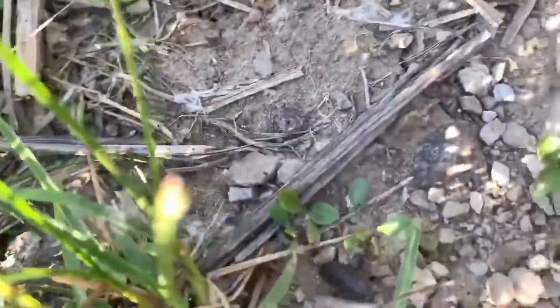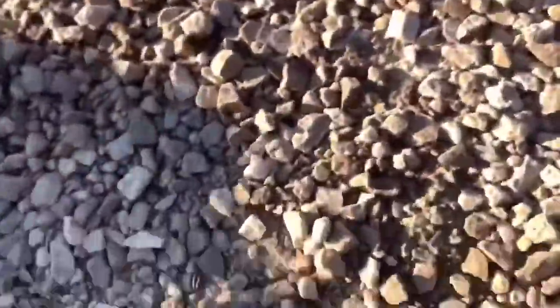Let's take a closer look at a decomposer. Wow, what a cool word — decomposer. A decomposer is an animal that eats dead things.